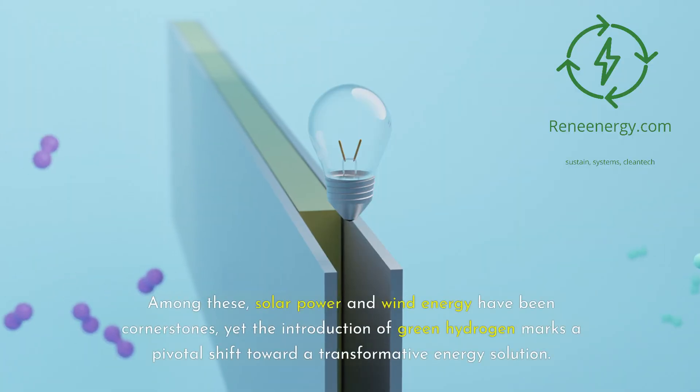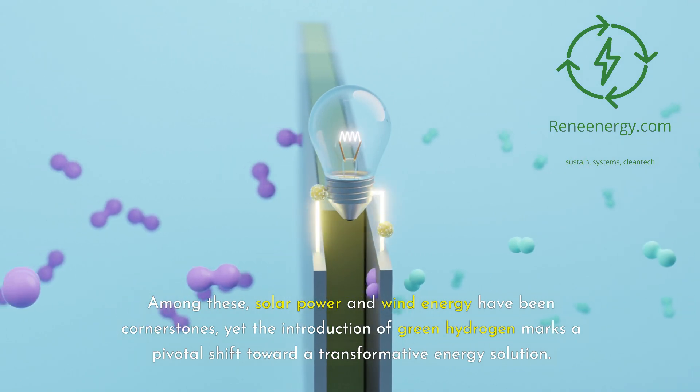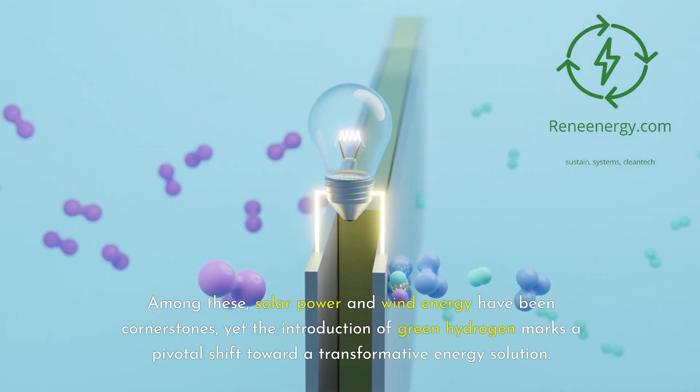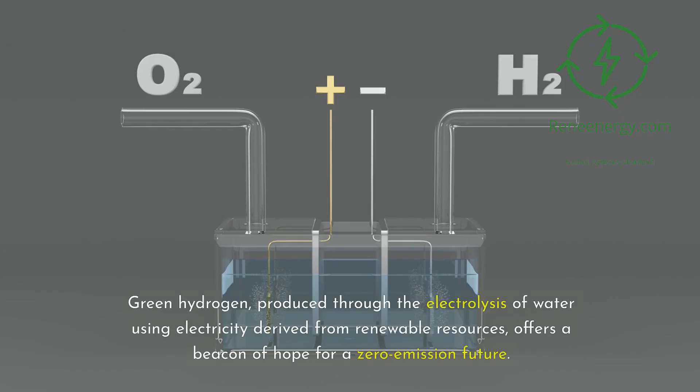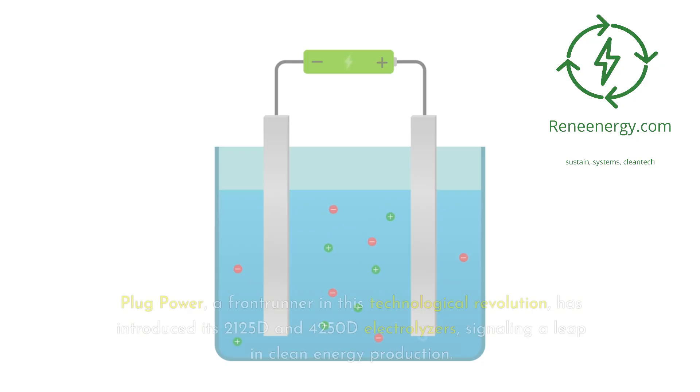Among these, solar power and wind energy have been cornerstones, yet the introduction of green hydrogen marks a pivotal shift toward a transformative energy solution. Green hydrogen, produced through the electrolysis of water using electricity derived from renewable resources, offers a beacon of hope for a zero-emission future. Plug Power, a frontrunner in this technological revolution, has introduced its 2125D and 4250D electrolyzers, signaling a leap in clean energy production.